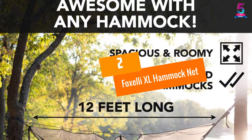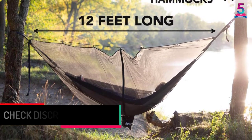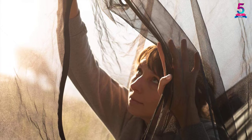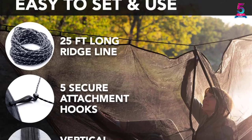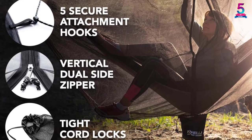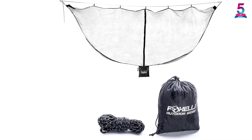At Number 2: Foxeli XL Hammock Net. The Foxeli net is designed to fit most hammocks on the market, providing up to 360-degree protection with full visibility. It features a superfine net for 100% coverage and measures 12 feet by 4.4 feet, fitting most hammock brands. It accommodates one or two people, weighs only 16 ounces for easy portability, and comes with an extra long 25-foot ridgeline and dual vertical zippers with sturdy straps.